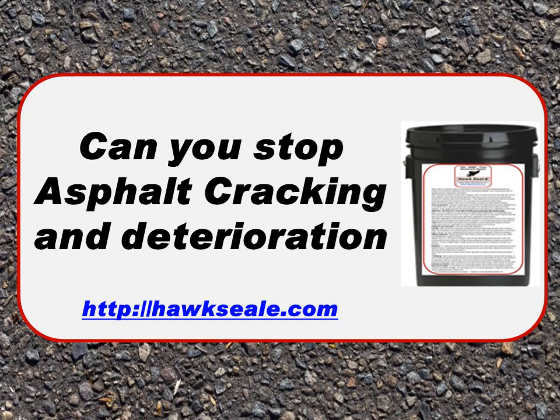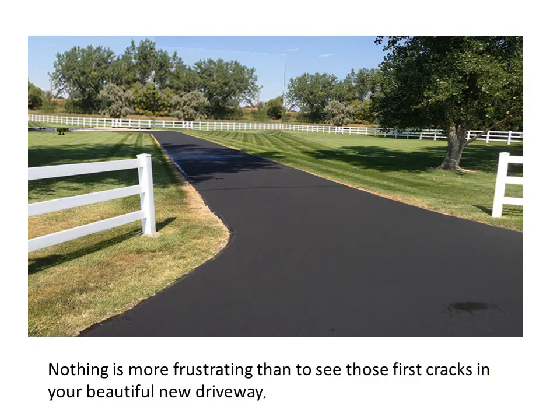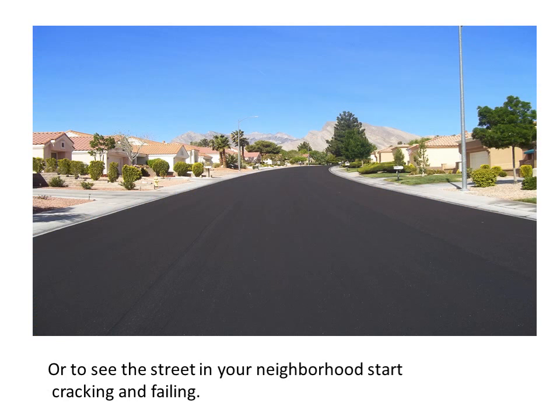Can you stop the asphalt cracking and deterioration? It's a big question. In this tutorial we're going to explain how you can stop the cracking and deterioration of asphalt. Nothing is more frustrating than to see those first cracks in your beautiful new driveway, or to see the street in your neighborhood start cracking and failing. We're all excited when we see new pavement to drive on, but it's really frustrating to watch it fall apart after a few years.